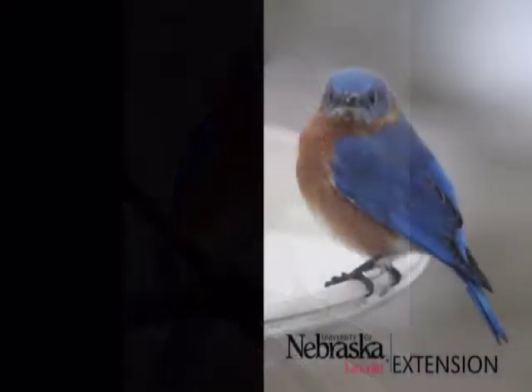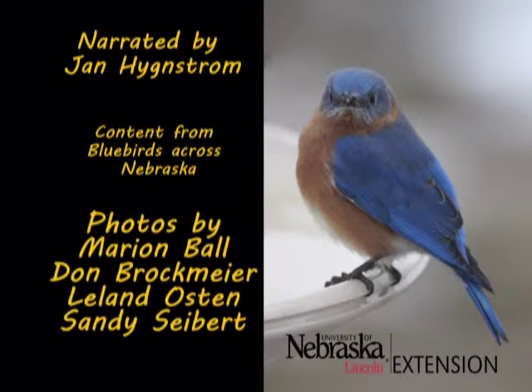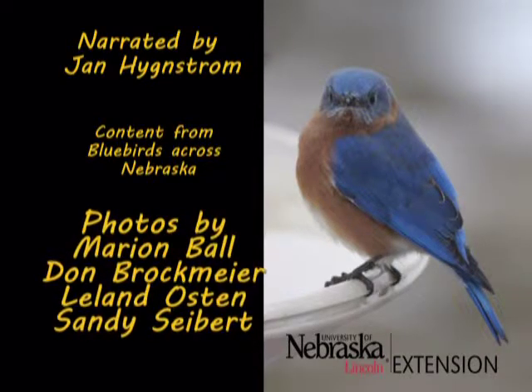I'm Jan Hingstrom with the University of Nebraska Extension. Thanks to Bluebirds Across Nebraska for content and photos.